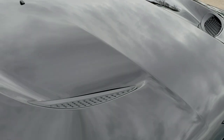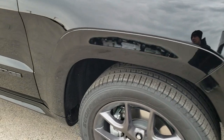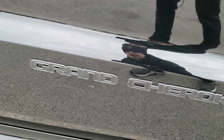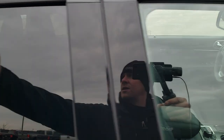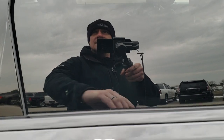You get the SRT true cowl induction hood with the Limited X package. You also get the granite crystal Grand Cherokee lettering, the painted color-match mirrors, the gloss black door inlays, and the gloss black roof rails.